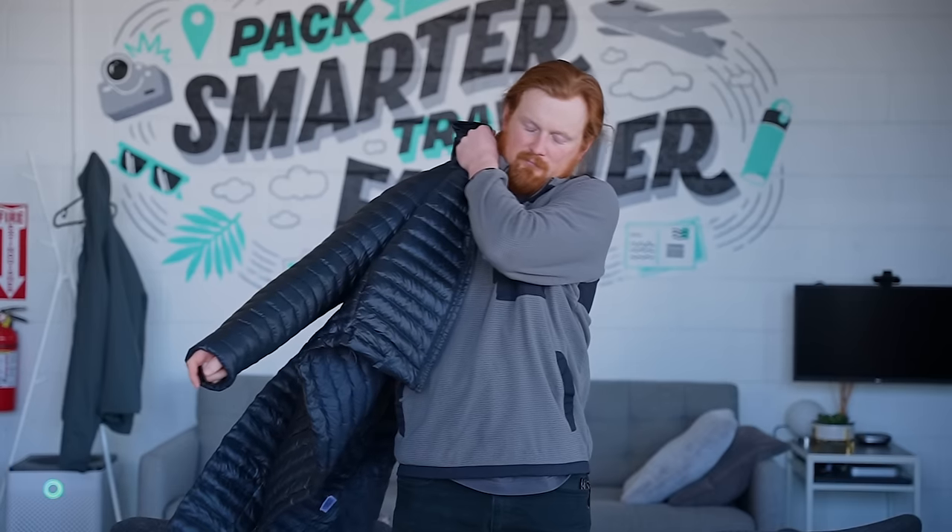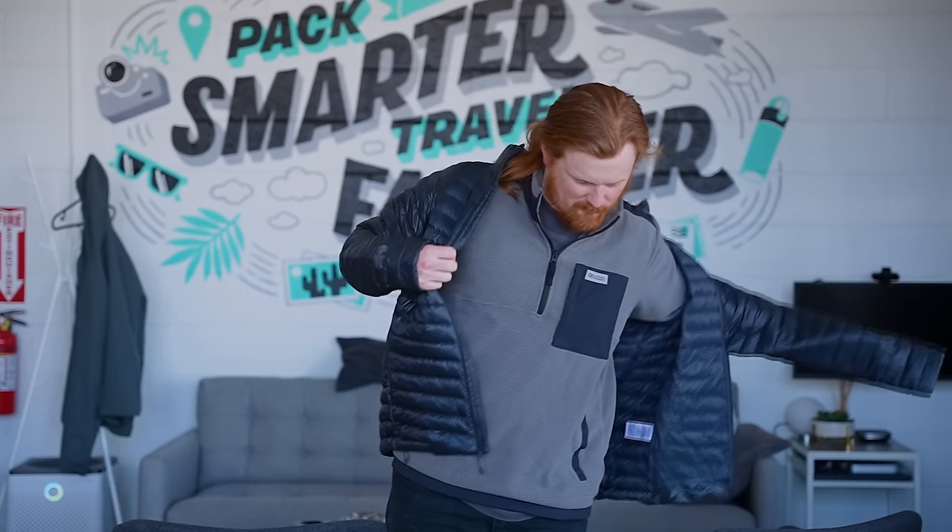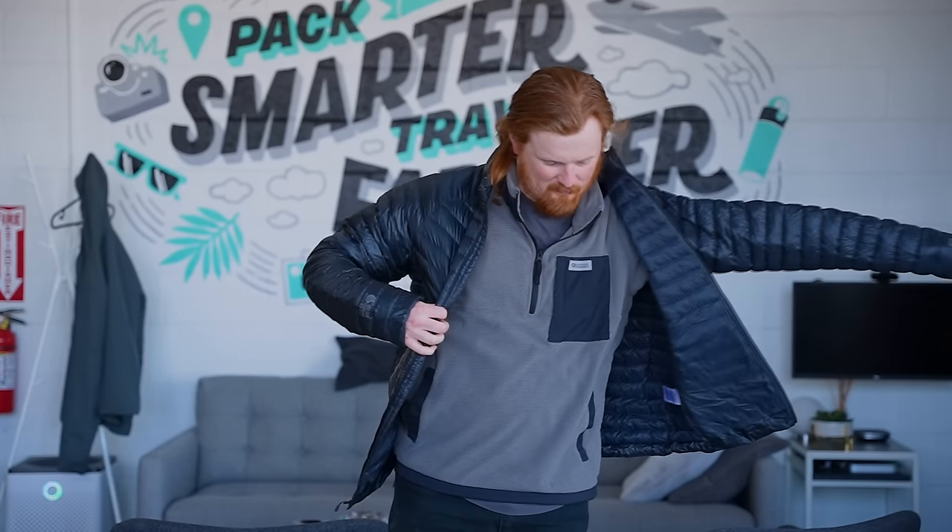Every ounce counts when you're packing a travel backpack, and packable gear helps you save space and weight. It takes up less space in your bag, so it's easier to wedge into tight places. Plus, most come with a stuff sack or pack into their own pocket. Of course, as packable gear is often made with lightweight and flexible materials, you may sacrifice some durability for comfort and packability.